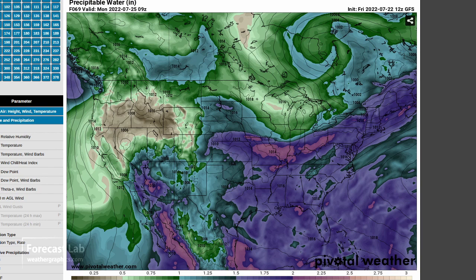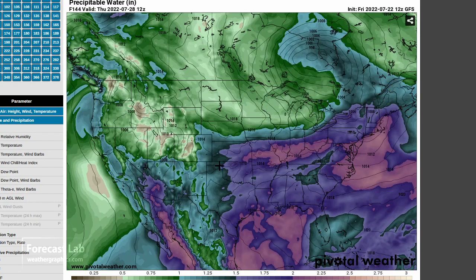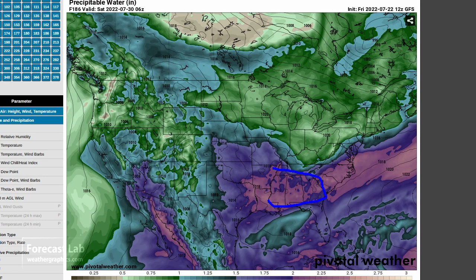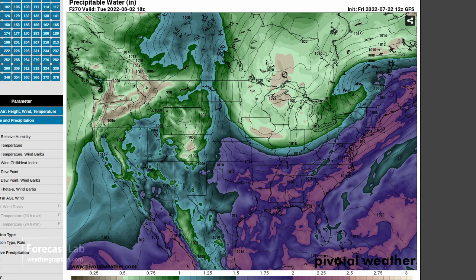Arizona monsoon activity looks to be picking up over the next several days — Sunday and then Monday show increasing moisture. Texas is shutting down, likely because the upper-level high is shifting east, rooting itself over the southeastern US later in the week. Another cold front brings dry weather into the Great Lakes and Northeast later next week, but thunderstorm activity continues from Texas into Alabama and Georgia.